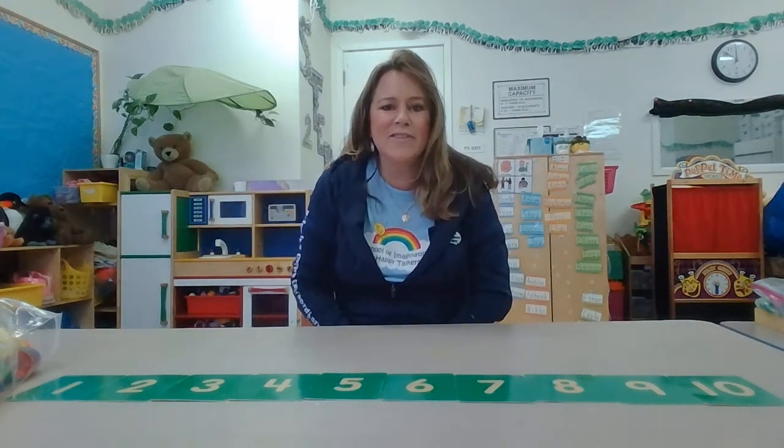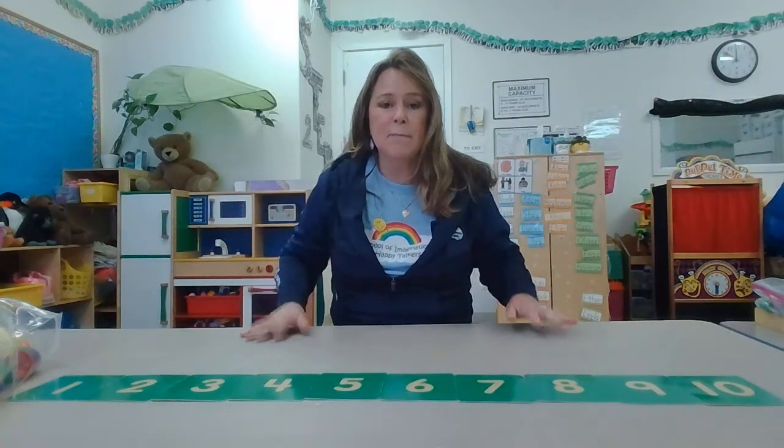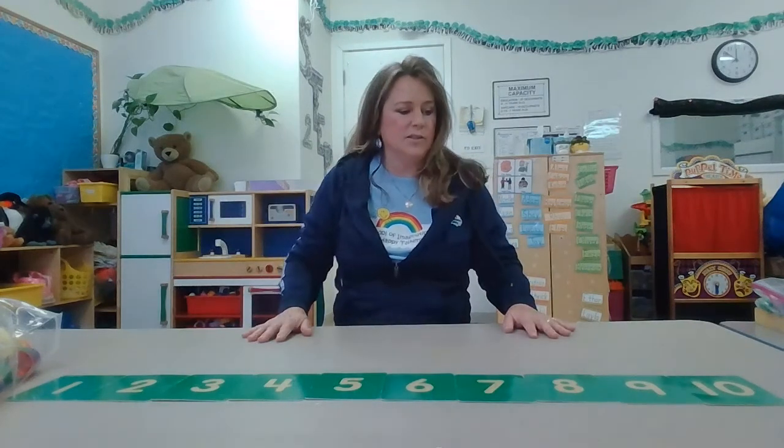Hi friends, it's Miss Kelly from School of Imagination. We are going to do some math. Math can be so fun.